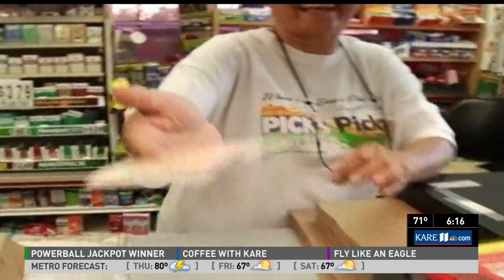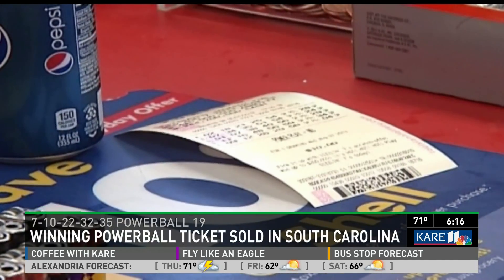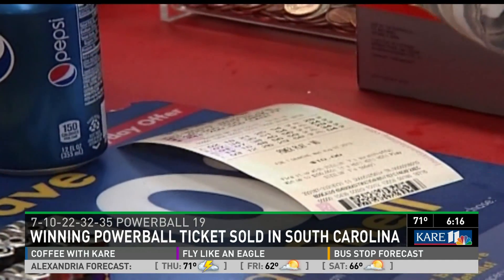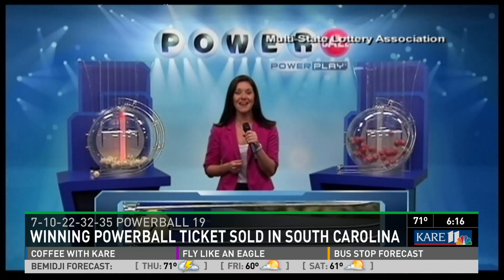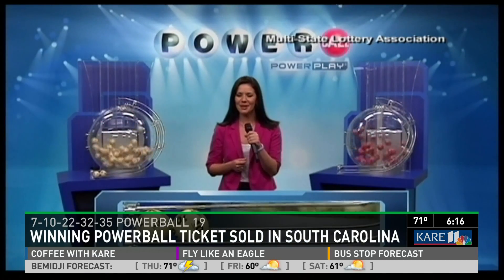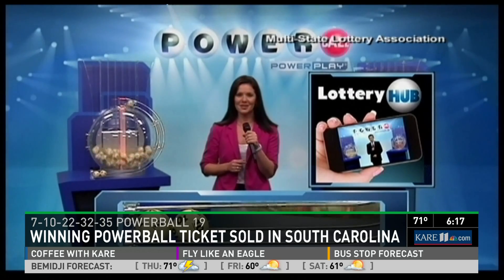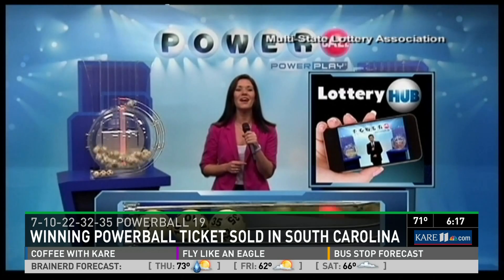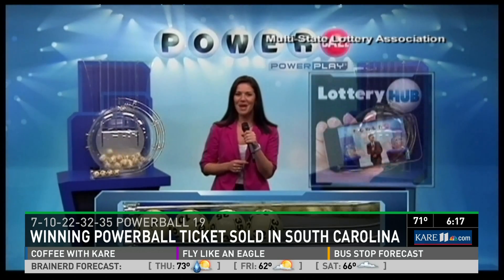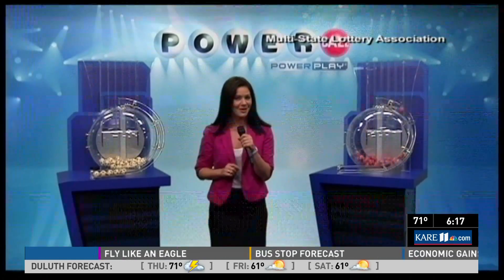Well, don't rush to cash in those Powerball tickets this morning, unless of course you purchased them in South Carolina recently. There was just one winning ticket for last night's $400 million Powerball drawing, and yes, it was sold in Lexington, South Carolina. Six people also won a million dollars each — they matched all five numbers without the Powerball — but none of those were sold in our area either. The winning numbers, just for the record: 7, 10, 22, 32, 35, and the Powerball, 19.